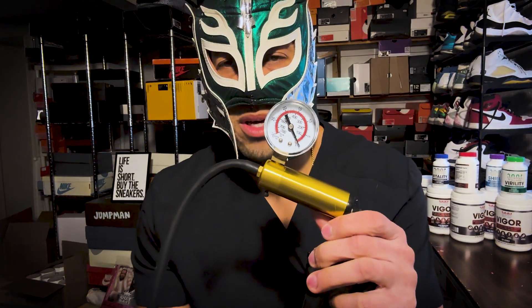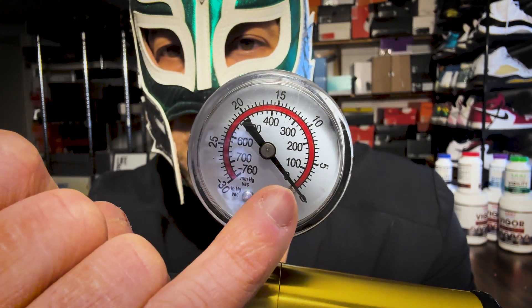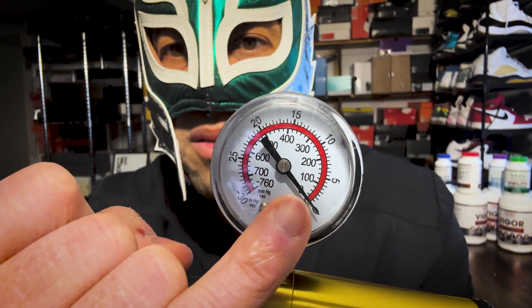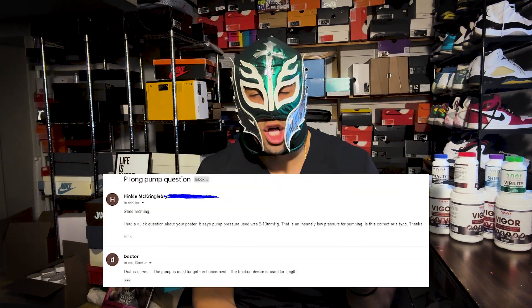Looking at the pumping protocol in the P-Long paper, Dr. Brandeis states they pumped to five to ten millimeters of mercury — which is an insanely low pressure. I have my pump here and you can see the gauge starts at 100, 200, 300 mmHg — five millimeters of mercury is essentially nothing. I reached out to his team to clarify, and they confirmed he actually meant five to ten inches of mercury, which is a big difference. But if I can't trust that they got the units right in the methods section, it's hard to fully trust the data.